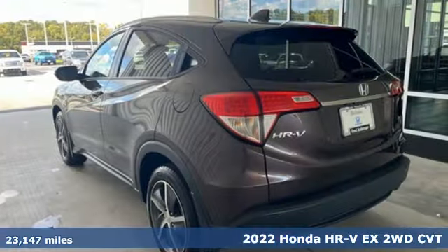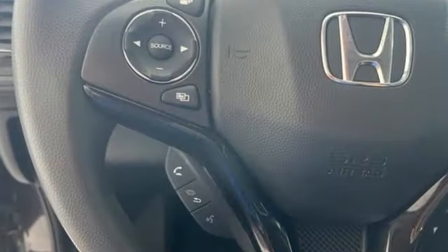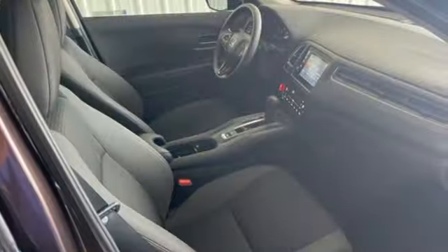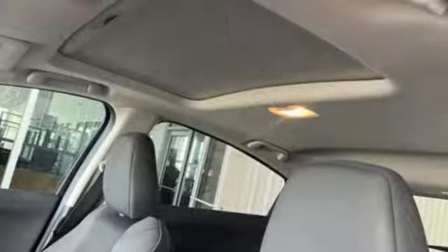A great vehicle is comprised of great features, like these: continuously variable automatic transmission, front heated bucket seats, external memory control, air conditioning, doors and push-button start proximity key.